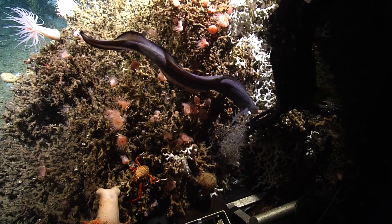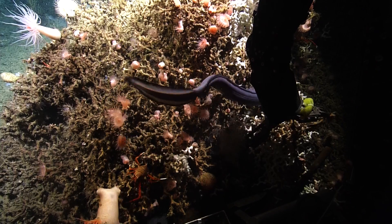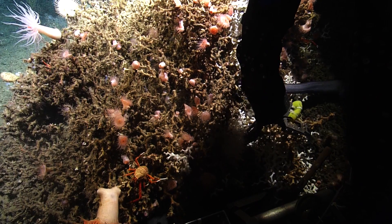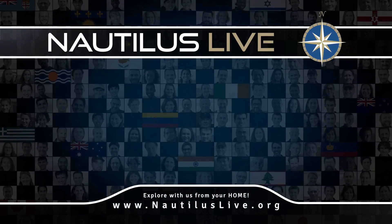Well, if you were to follow one of these branches, I don't know how far down it would go — it could be meters thick.